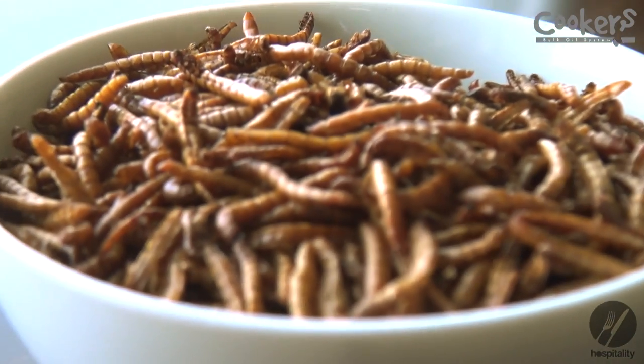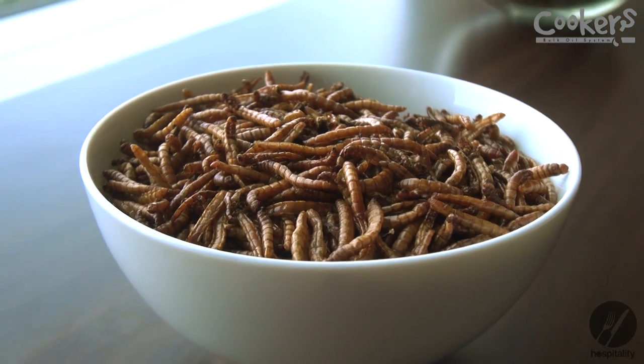Here we have a different range of bugs. These are the small mealworms — these ones are good for any kind of sweet dishes, or if you've got a scroll they taste really good inside a scroll.